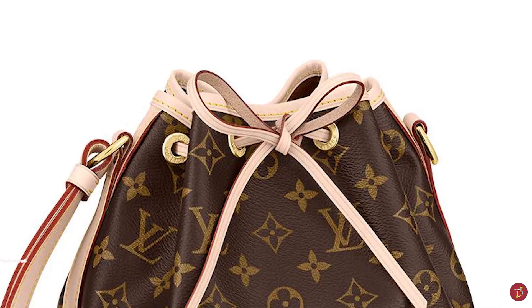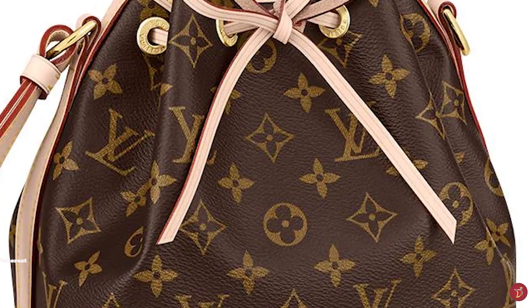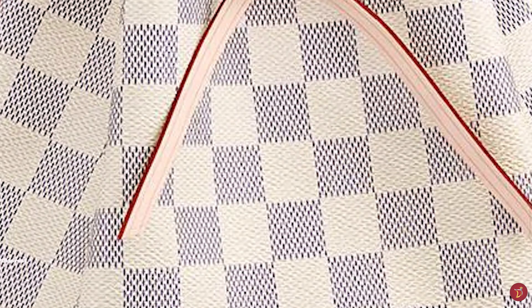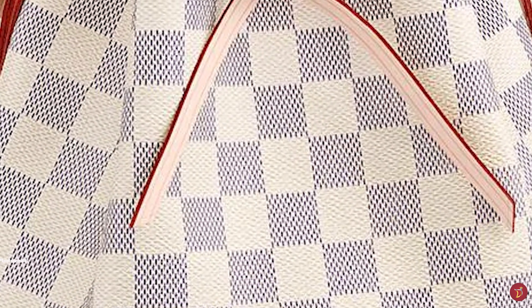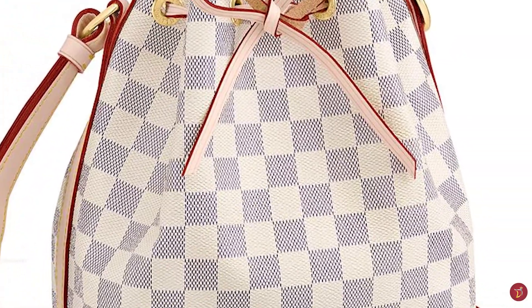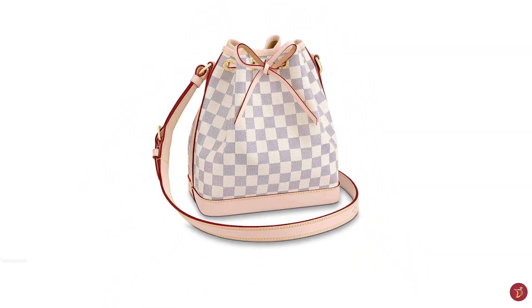The Noé bucket bag immediately became a favourite amongst partygoers of the era. The name Noé is French for the English name Noah and was derived from the biblical story of Noah — chosen as a nod to Noah who was famous not only for surviving the flood with his ark, but also for being the first noted winemaker.